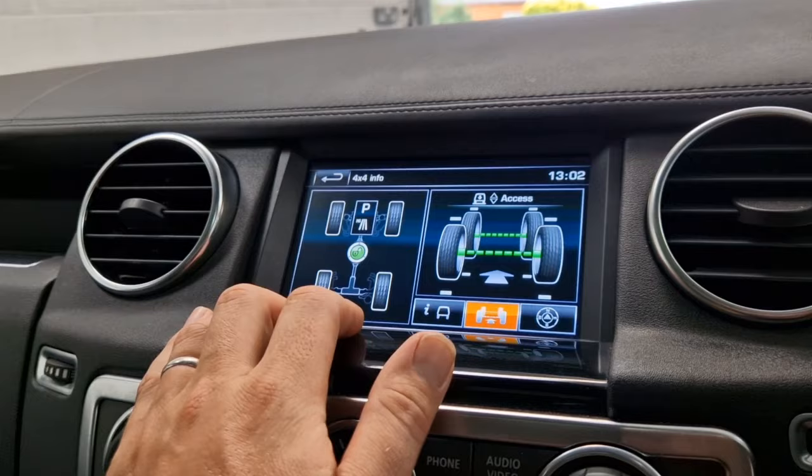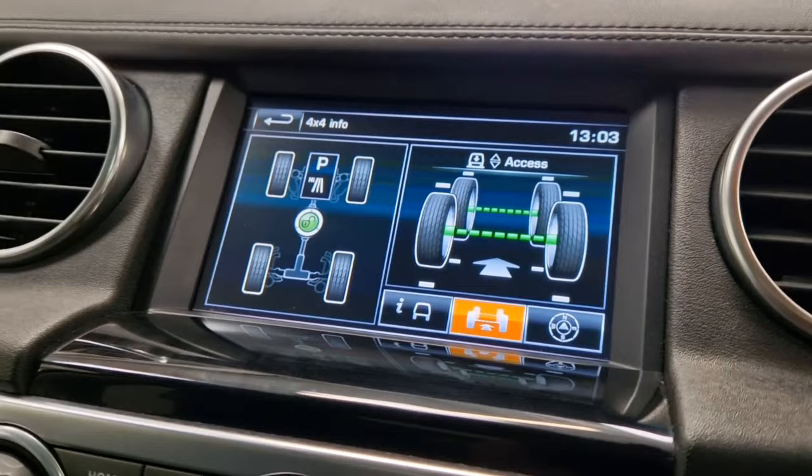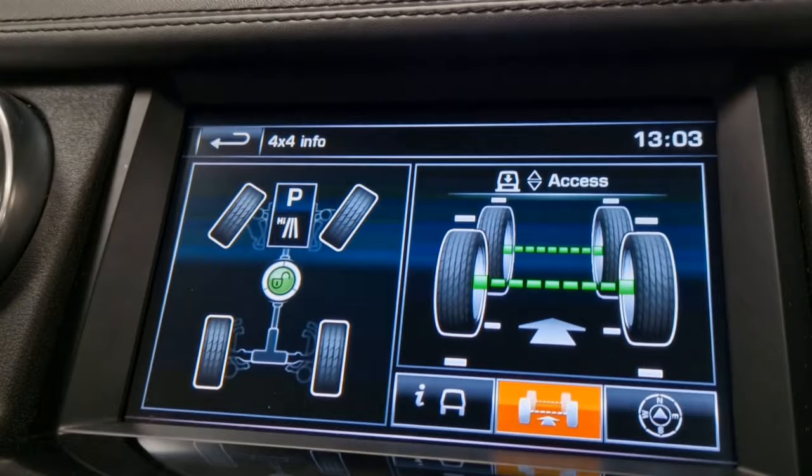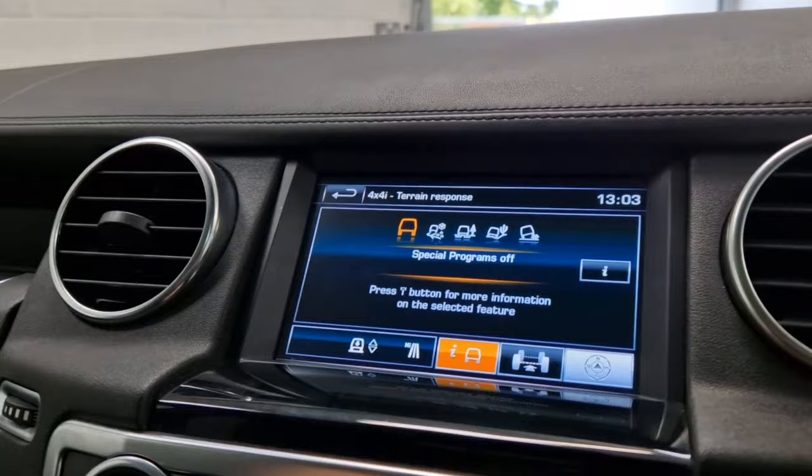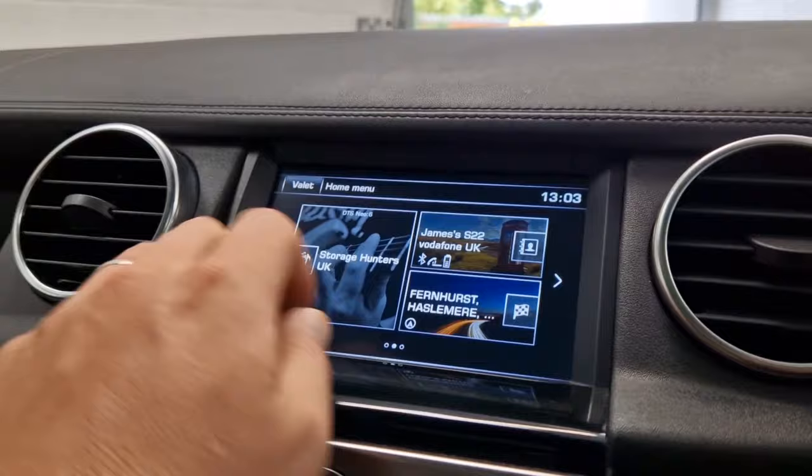There's also a four-by-four menu which shows where the suspension is currently set — the car is in access mode at the moment so it's sitting lower. Turning the steering wheel, you can see it animated on screen, showing all the independent suspension components moving. There's also an off-road compass, very handy.